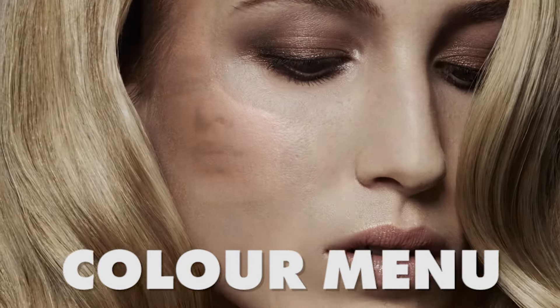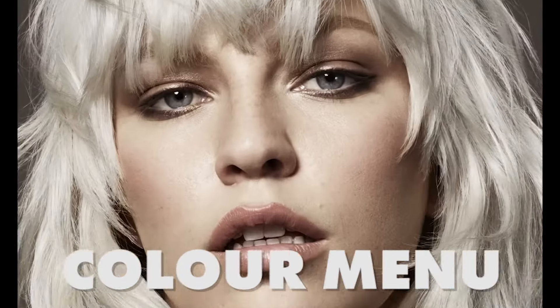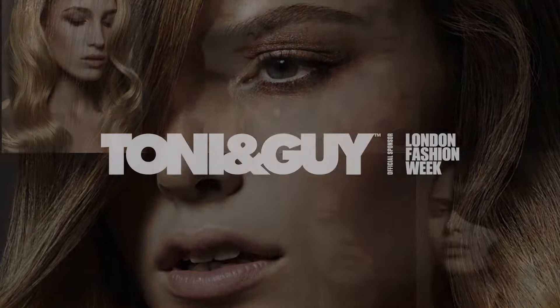Ultimately the colour menu is a visual guide for hairdressers and clients to help with colour terminology and to create the best colour.